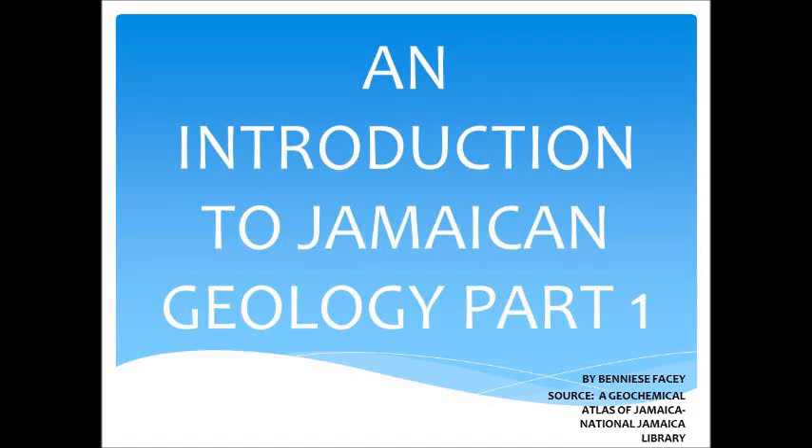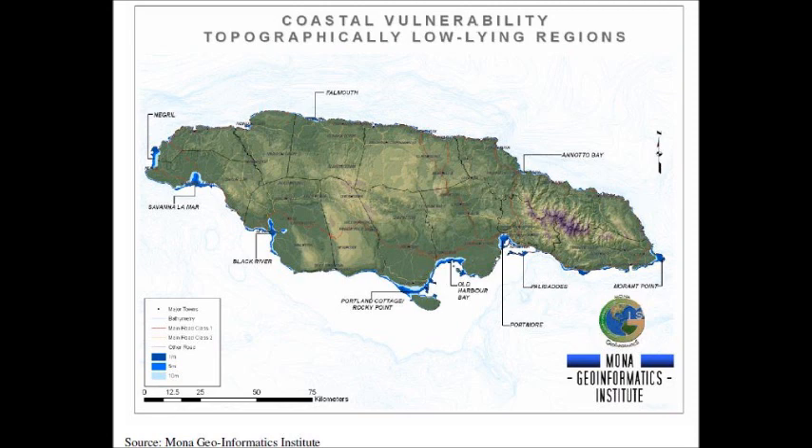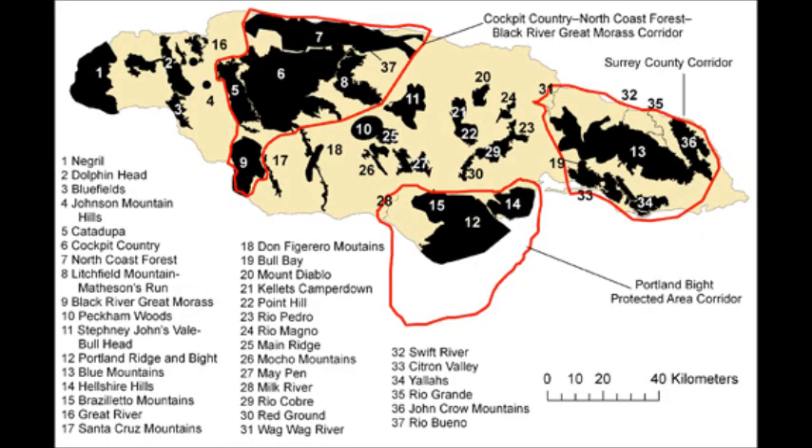Jamaica has a population of about 2.8 million and a land area of 10,991 km², together with some 9,600 km² of offshore banks and shores. The island is approximately 235 km long from east to west and 85 km wide from north to south. The island is mountainous.